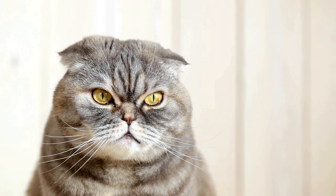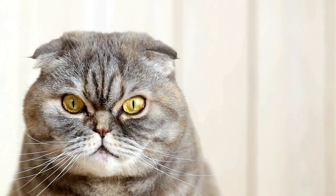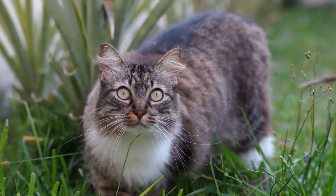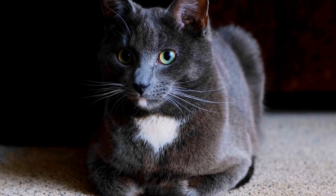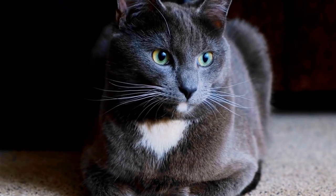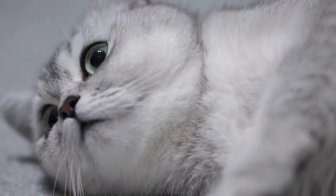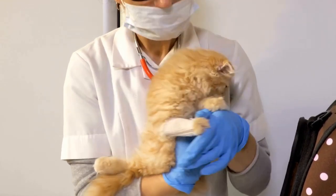It is important to note that a cat's heart rate can be affected by external factors such as stress, anxiety, or exercise. Just like humans, cats can experience a temporary increase in heart rate when they are excited or scared. Therefore, it is crucial to consider these factors when monitoring your cat's heart rate and look for patterns or unusual fluctuations over time. If you notice any significant changes in your cat's heart rate, it is always recommended to consult with a veterinarian. They can provide a comprehensive examination and determine if further tests or treatments are necessary. Remember, early detection and intervention are key in maintaining your cat's health and well-being.